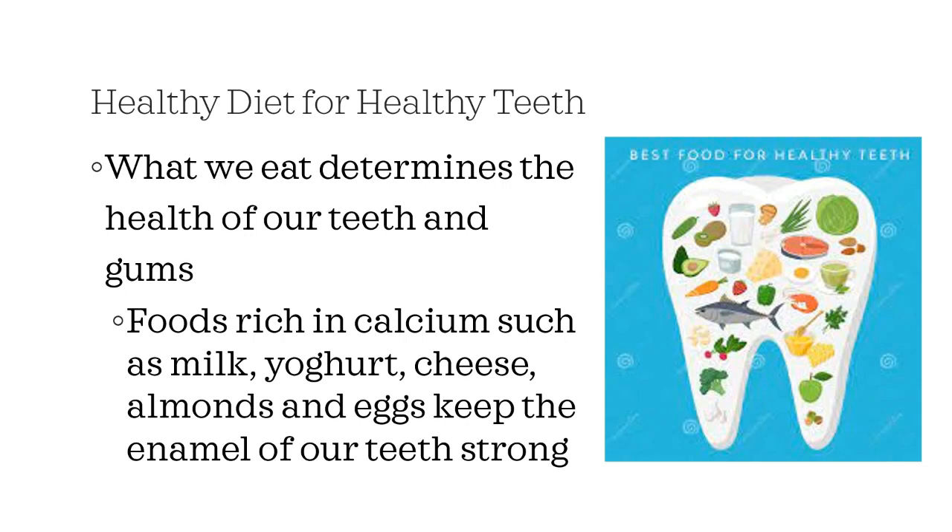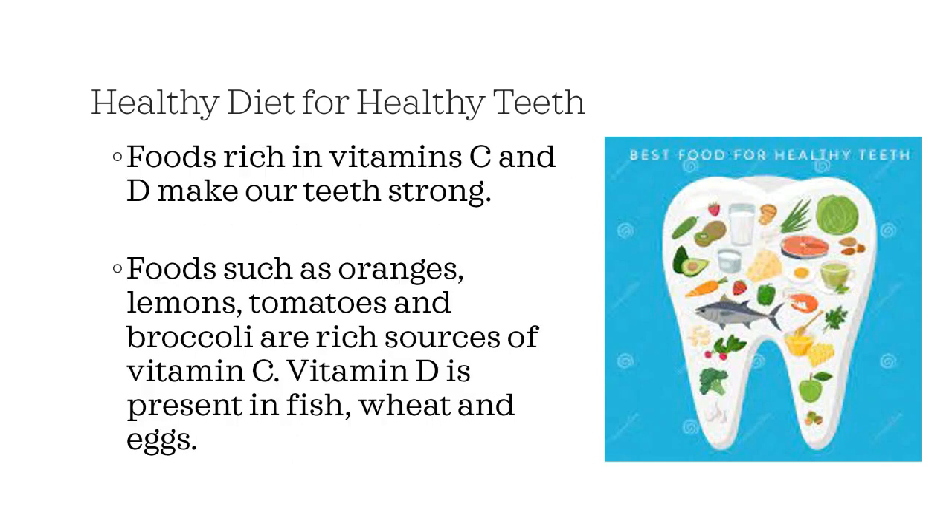What we eat determines the health of our teeth and gums. We must have a healthy diet for healthy teeth. Foods rich in calcium, such as milk, yogurt, cheese, almonds and eggs, keep the enamel of our teeth strong. Foods rich in vitamins C and D also make our teeth strong. Foods such as oranges, lemons, tomatoes and broccoli are rich sources of vitamin C. Vitamin D is present in fish, wheat and eggs.